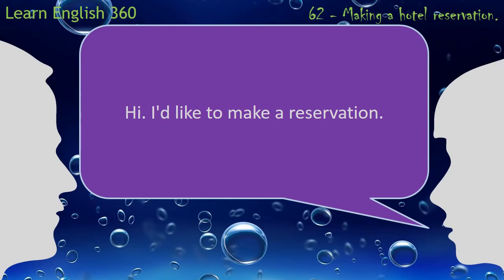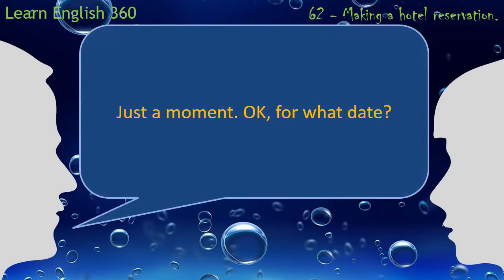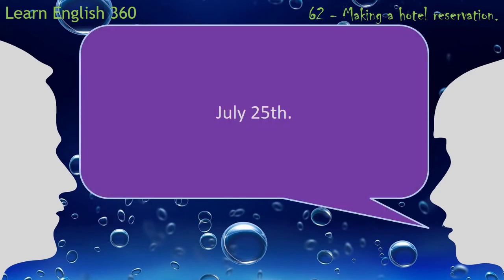Hi. I'd like to make a reservation. July 25th. Two nights. What's the room rate?